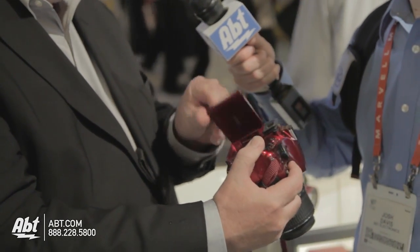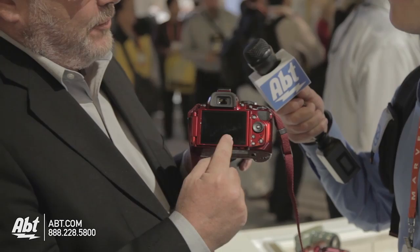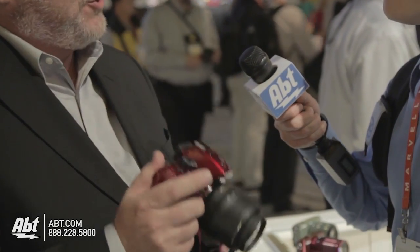One of the cool features is that we have this really neat vari-angle screen, which allows me to customize how the information on the back screen looks, as well as give me the ability to shoot high and low angles. And of course, it comes in a hot rod red color too.